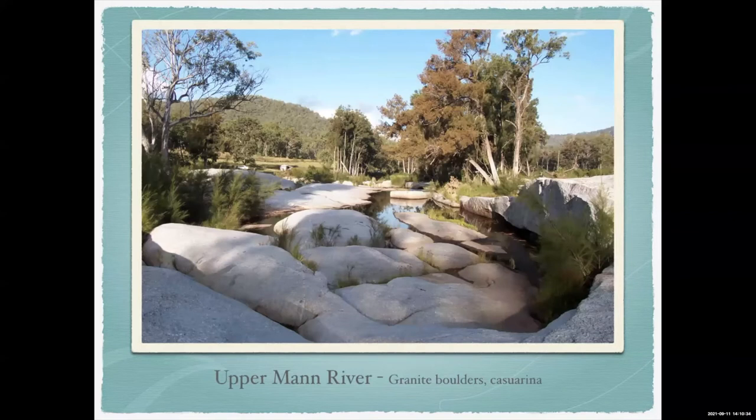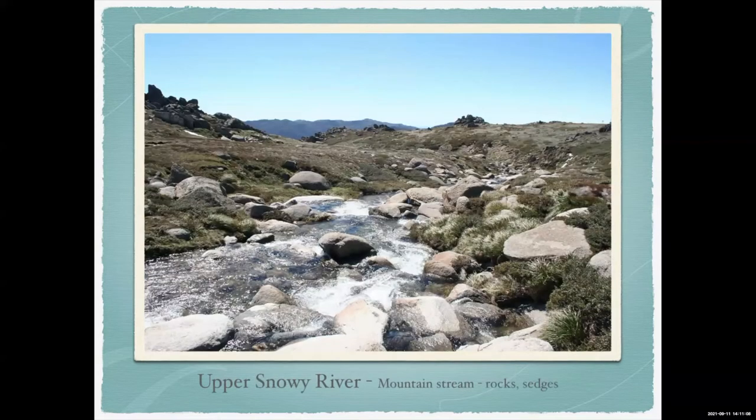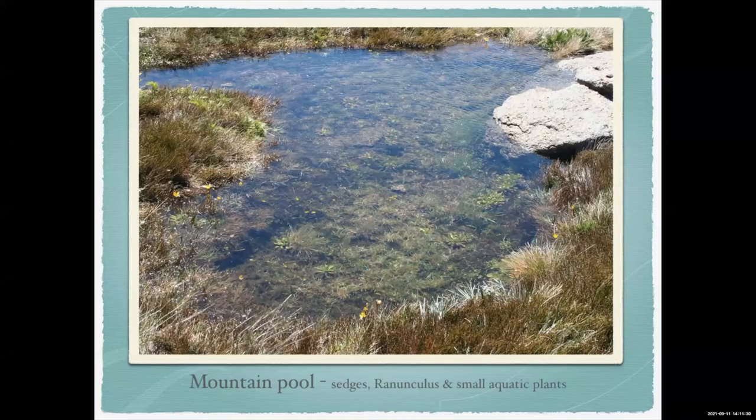A bit further downstream in the Macleay but still in the upper reaches, where the water flow gets heavy you get nice big granite boulders — that's your rock inspiration. Most streams around the east coast have one of two casuarinas: inland it's all cunninghamiana, closer to the coast it's casuarina glauca where it's a bit more salty. Up in the Snowy River near Kosciuszko you get nice streams and rocks — there's even fish up there. The little white patches near the rocks are snow melt, so water temperature can be only a degree or two.